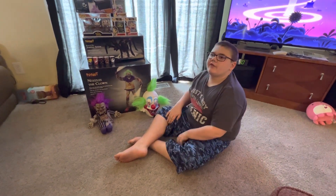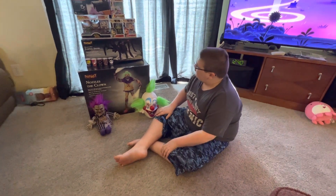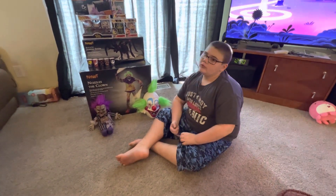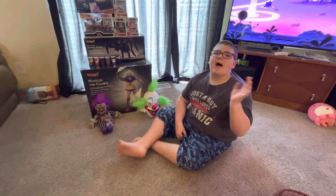That is everything I own from Spirit Halloween besides the three keychains. I'll see you guys in the next video, which will be coming up right after this one. Bye.